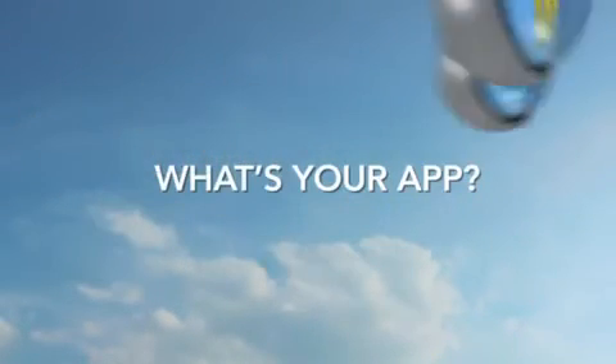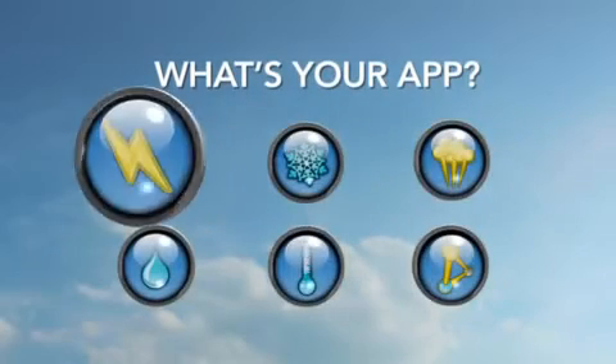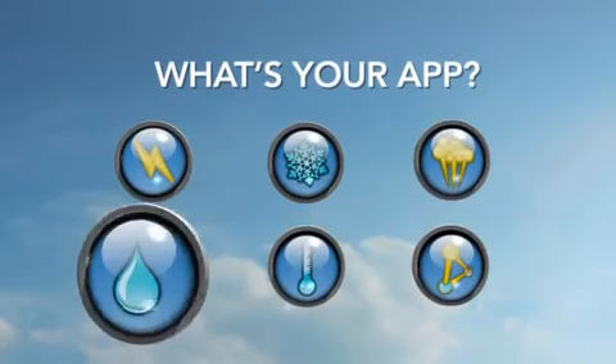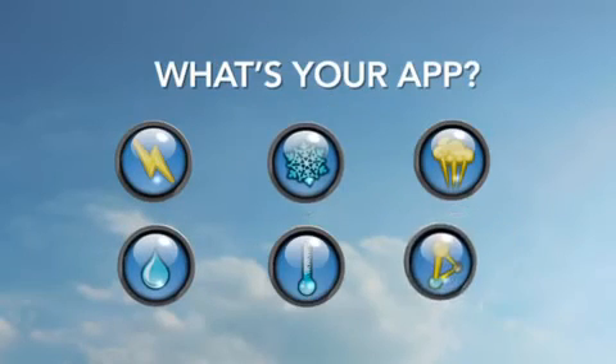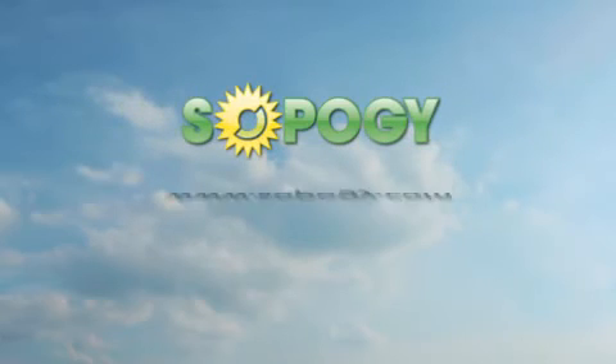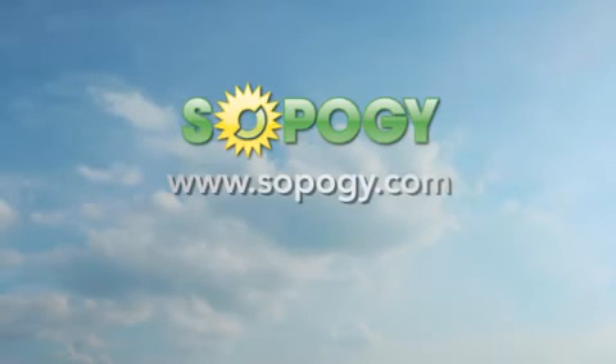So what's your app? Whether it's power, air conditioning, process heat, desalination, refrigeration, or hybrid systems, SOPAG has a solar thermal solution for you. Please visit us at SOPAG.com or contact a SOPAG solution center near you to identify the right application for your energy needs.